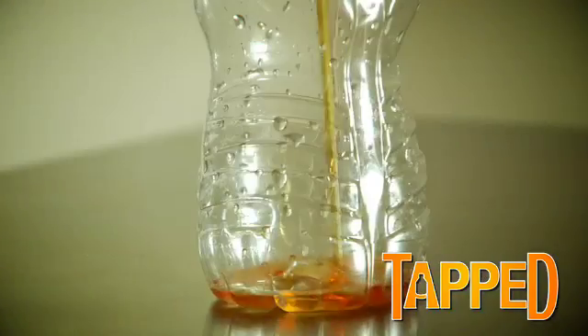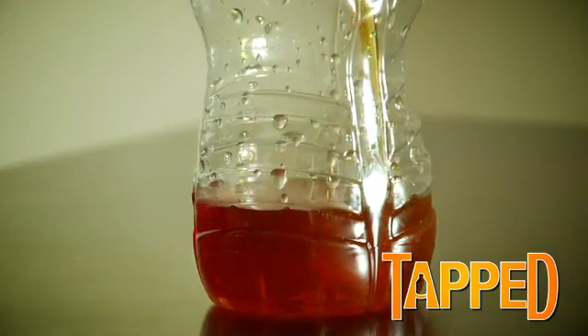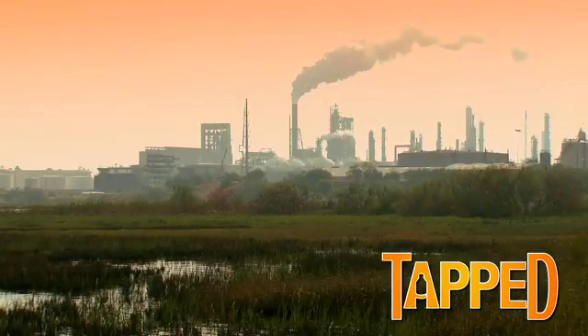In fact, the total amount of energy required for every bottle of water is equivalent on average to filling a plastic bottle a quarter of the way full with oil. When we make plastic bottles — the 50 billion bottles or so that we use each year — it generates two and a half tons of carbon dioxide.